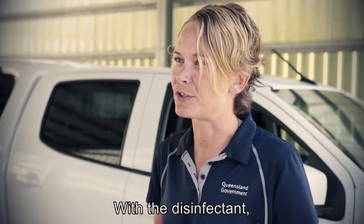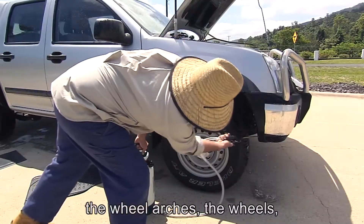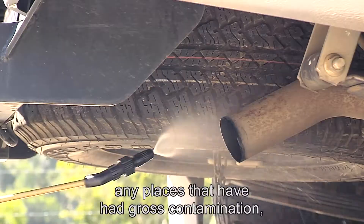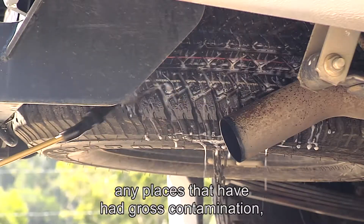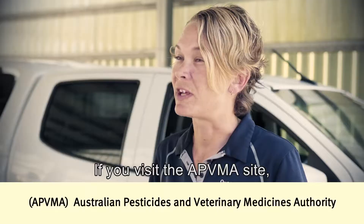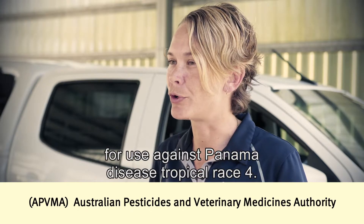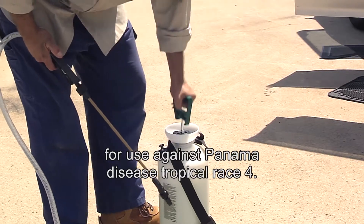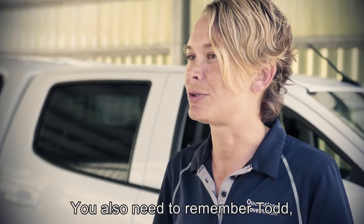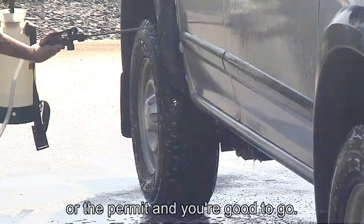With the disinfectant, you apply that to the underside of the vehicle, the wheel arches, the wheels, and any places that have had gross contamination. If you visit the APVMA site, that'll give you a list of disinfectants that are approved for use against Panama Disease Tropical Race 4. You also need to remember, Todd, always use them in accordance with either the label or the permit and you're good to go.